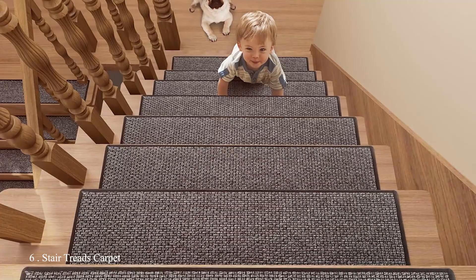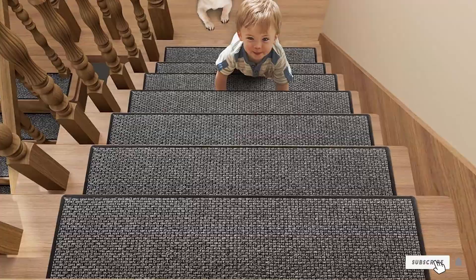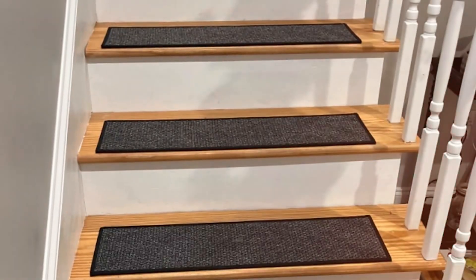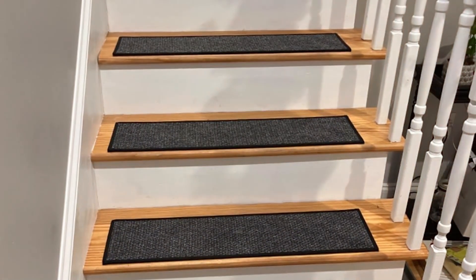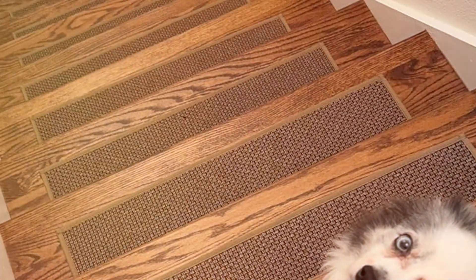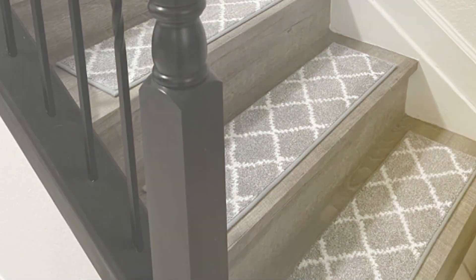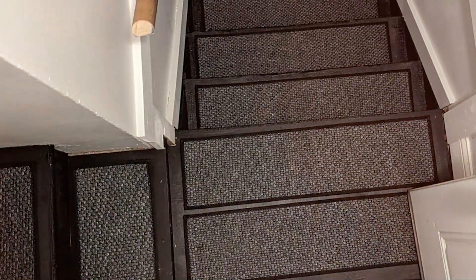Number 6: Stair Treads Carpet offers a sleek and modern solution for stair safety. This set includes four pieces, each measuring 30 by 8 inches, designed to fit most standard staircases. Made from high-quality materials, these dark gray treads add a contemporary touch to your home. The color is versatile and complements a wide range of interior styles, from modern to traditional. These treads are designed to be both stylish and functional, providing a non-slip surface that enhances safety. Their robust construction is made to withstand heavy foot traffic, with non-slip backing keeping them securely in place.